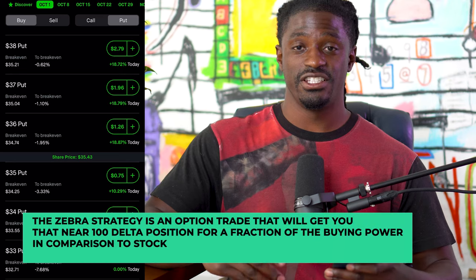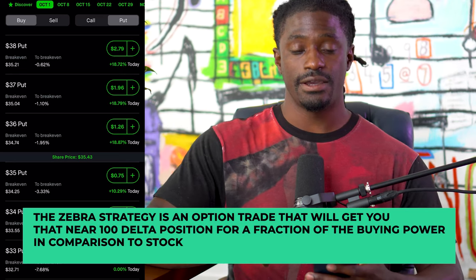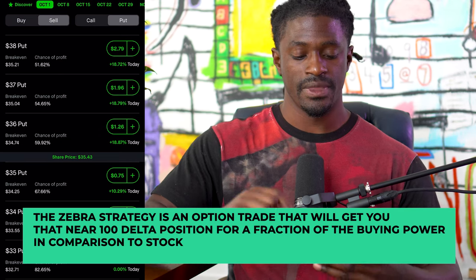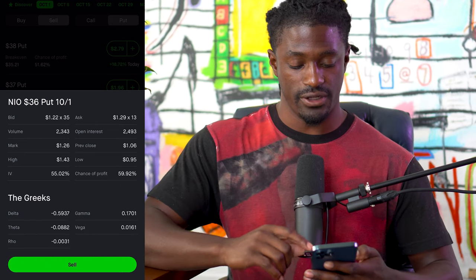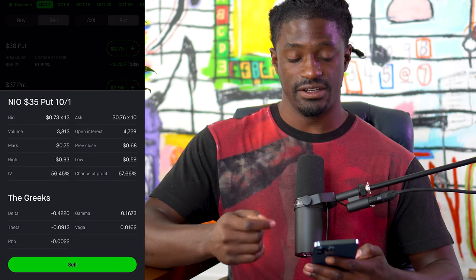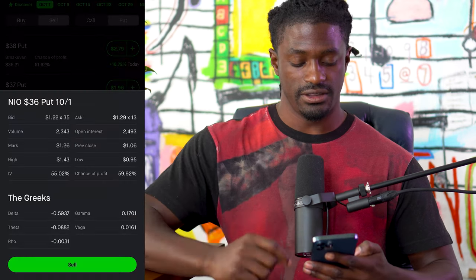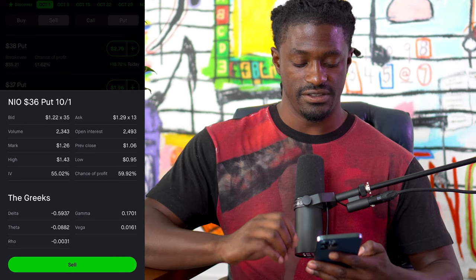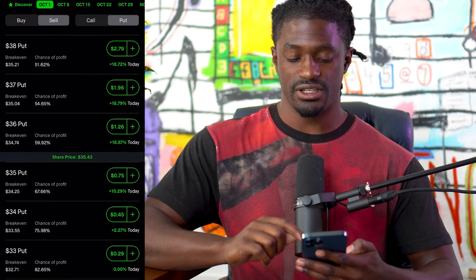Zebra stands for Zero Extrinsic Back Ratio. The first thing we want to do is hit Sell Put and pick one where the delta is negative 0.50. If we click the $35 strike, the delta is negative 0.40 — we don't want that one. So we'll click the $36 strike — that's negative 0.59, close enough to 0.50 — and hit the plus button on the right.